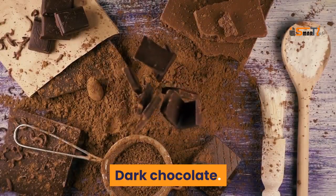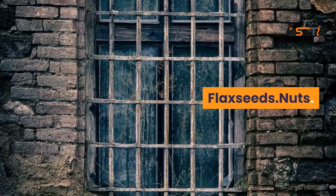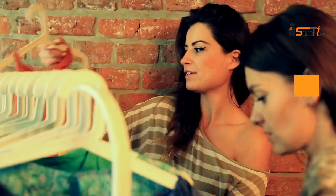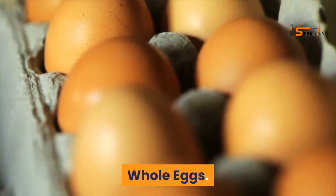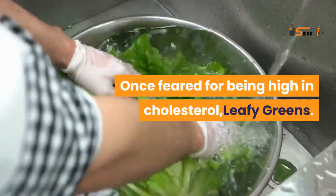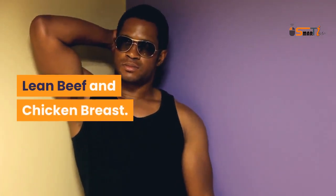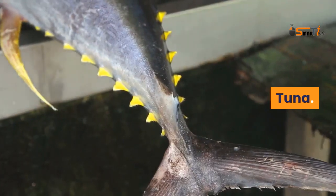Ingest healthy fats — the body requires some healthful fats to function. Good sources include avocado, chia seeds, dark chocolate, eggs, fatty fish, flax seeds, nuts, and nut and seed butter. Choose weight-loss-friendly foods such as whole eggs, leafy greens, salmon, cruciferous vegetables, lean beef, and chicken breast.